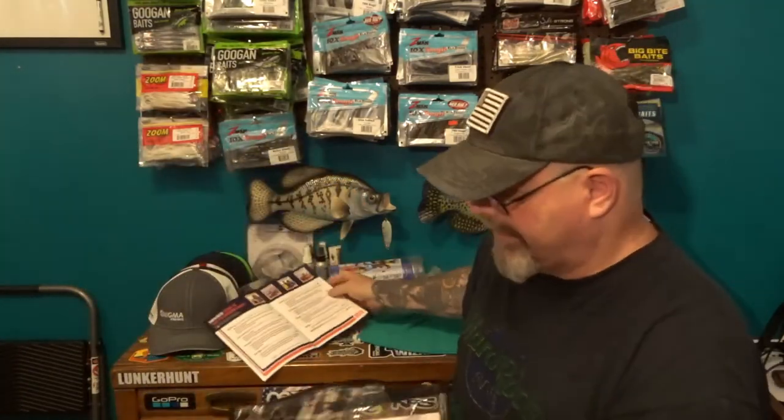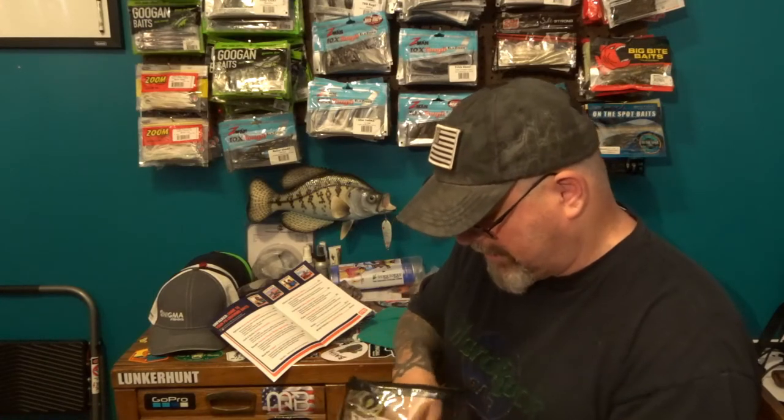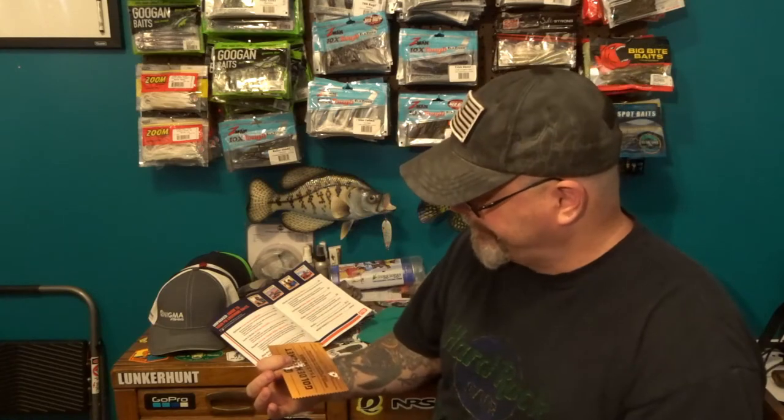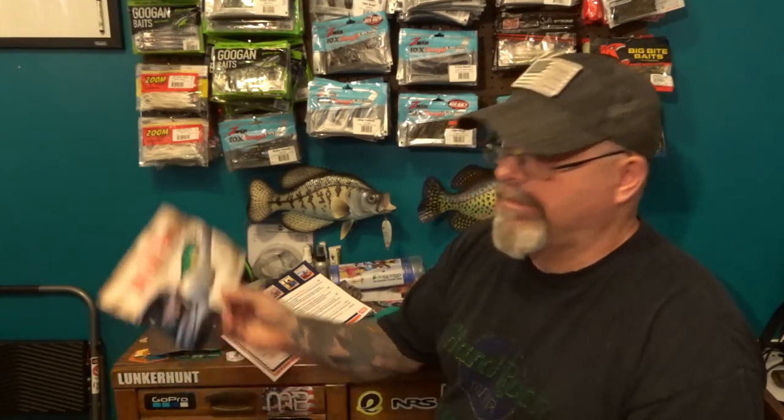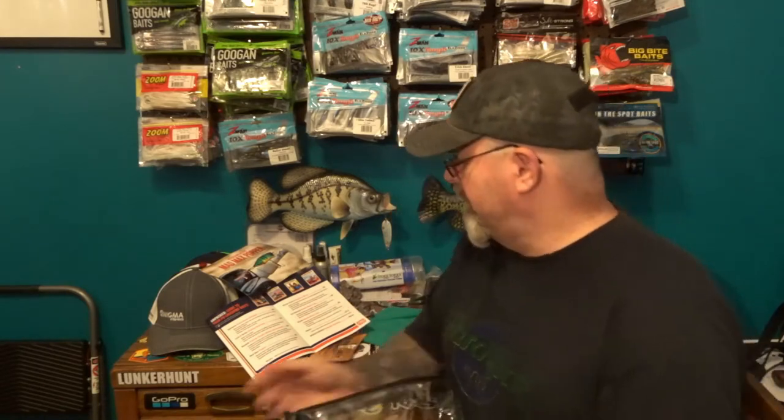I'm not going to read off the prices anymore — you guys get it, you get more baits than what it costs, so it's kind of pointless. Actually, I kind of like reading it, so we'll just go through it anyway. You get this sheet in there that tells you the bait and the prices, you always get a couple cool stickers, and then there's a golden ticket in here for the Thursday night videos they do. There's also a whole thing about the new Mad Max Popper from Monster Bass.